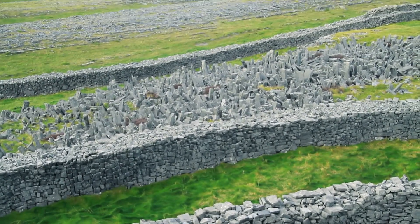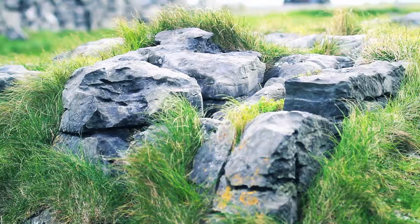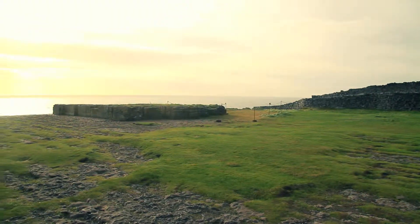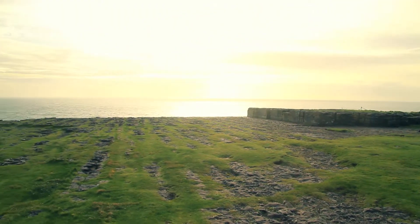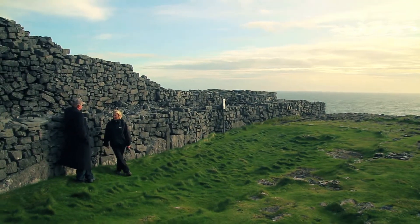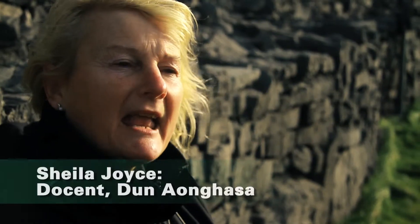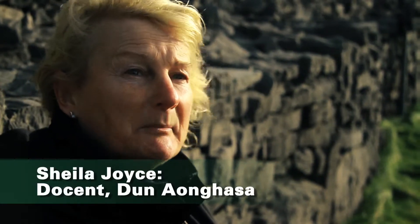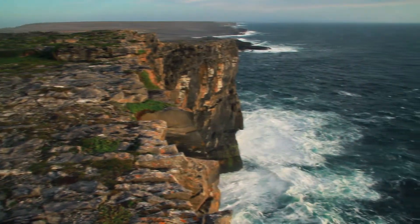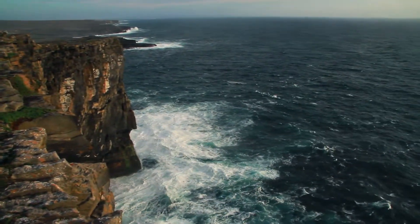We can see it was a fort by the way it's built. When the archaeologists were here, they confirmed people were living up here in 1,500 BC. They found several little houses inside, children's teeth, and a baby buried near the cliff edge — so there were families living up here.